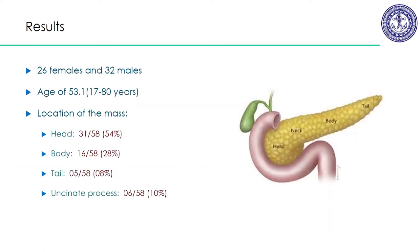There were 26 females and 32 males, with an age range of 17 to 80. The location of tumors: the head was the most common at 54%, body at 28%, tail at 8%, and there were 10 uncinate process lesions.